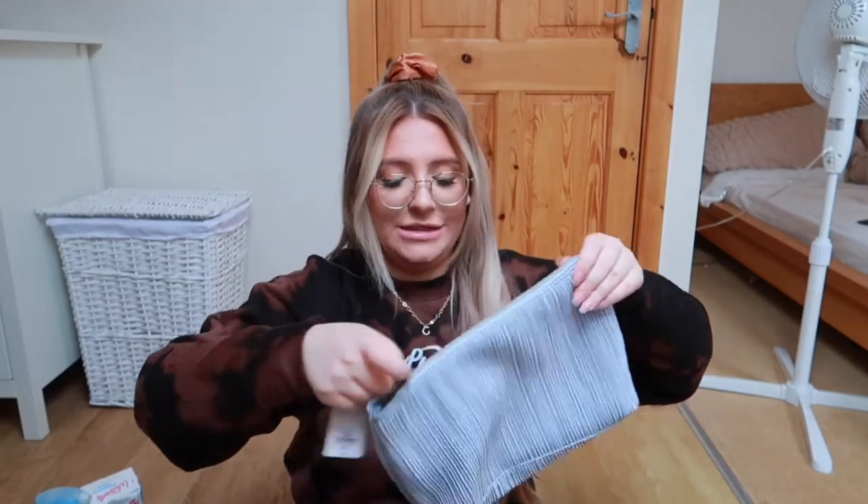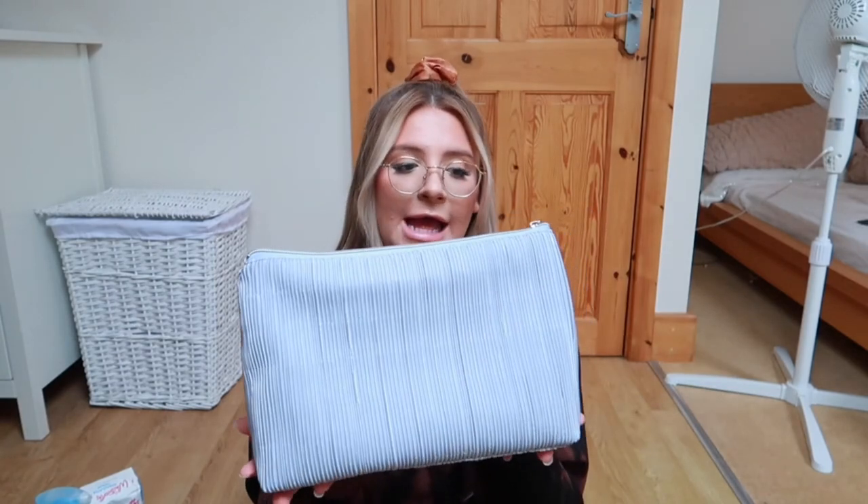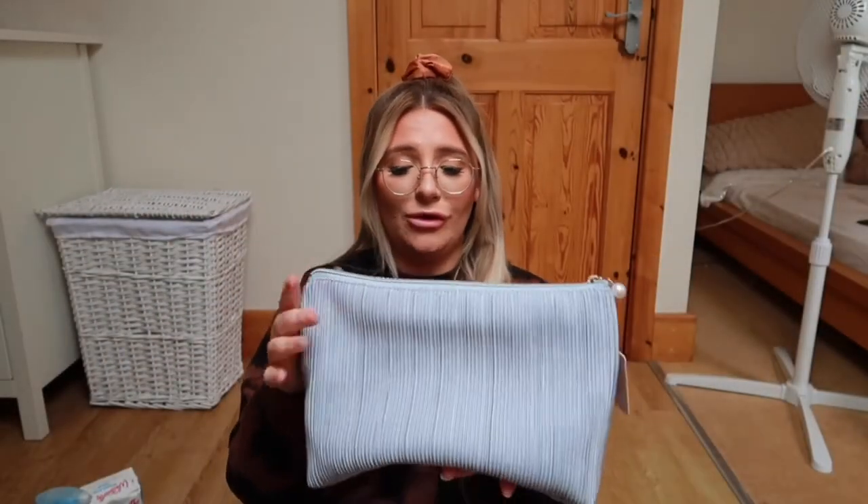I then picked up this makeup bag - this is not for me, it's for my nan. I went to visit her today and she asked if I had any makeup I didn't use that she could have. My nan is 81 and we recently lost my granddad, so she's on her own now. She mentioned she'd love some makeup because she hasn't worn any in years and just fancied a little play around. So I thought I'd pick her up a nice new makeup bag from Primark, fill it with products I don't use anymore plus some new bits. It was five pounds - it's a lovely pleated blue silky material with a little pearl on the zipper.